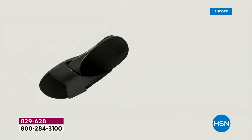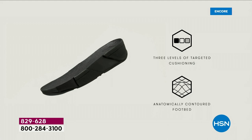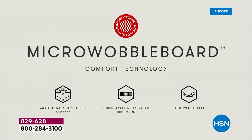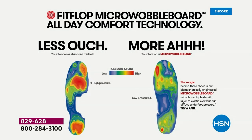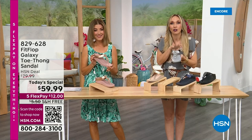This triple density foam absorbs shock, diffuses pressure, and is actually shaped like a foot. A lot of our sandals are just flat like pancakes, and they're horribly bad for our feet. With the micro wobble board technology, on the right you can see the way your foot should look - that's all your weight equally distributed. On the left is what your foot looks like barefoot on cement or in flip-flops - all those reds show your body weight balancing on just two points, but not in a Fit Flop shoe.